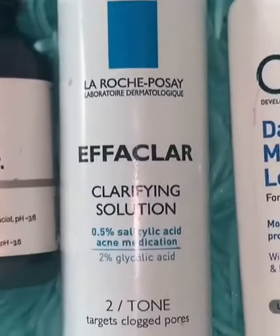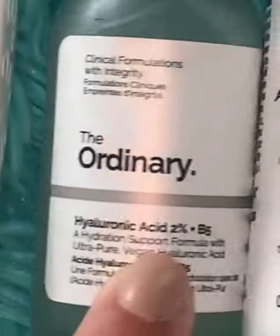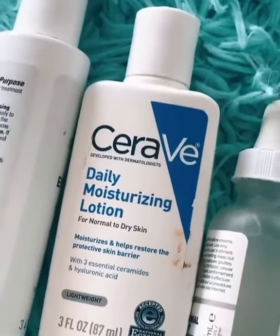Next, get a fragrance-free toner — it does not have to have salicylic acid in it. You need hyaluronic acid in your life, but your face cannot be dry. You have to put water underneath it so it can hydrate. Next, any moisturizer works. This is 5% benzoyl peroxide — do not put this all over your face, you will look like a tomato. Put it on your spots.